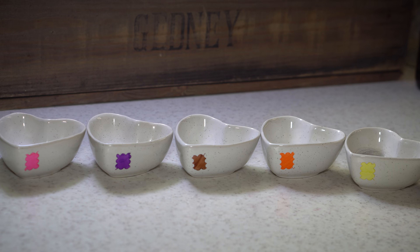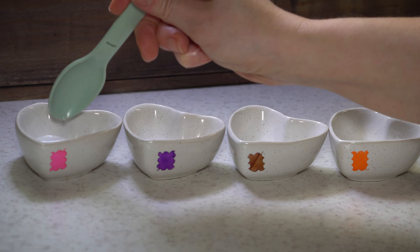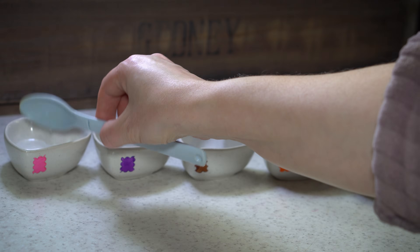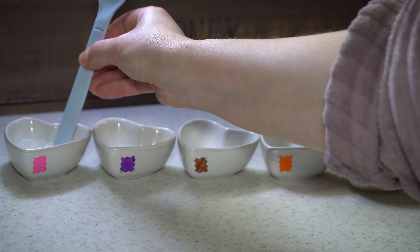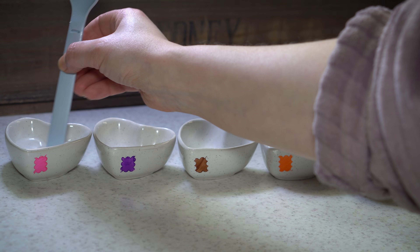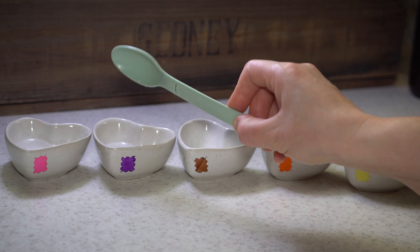I prepared 5 bowls, each marked with a different color to avoid confusion when mixing the solutions. In the first bowl, I combined 6% hydrogen peroxide with an equal amount of distilled water, creating a 3% solution. The second bowl contained pure 6% hydrogen peroxide.